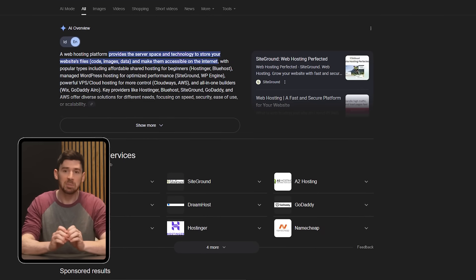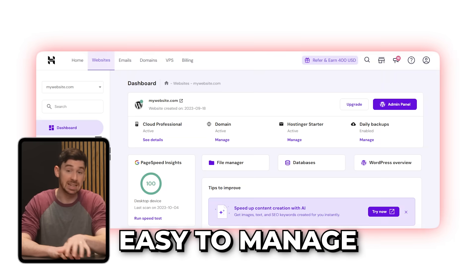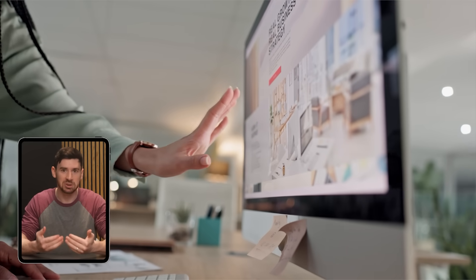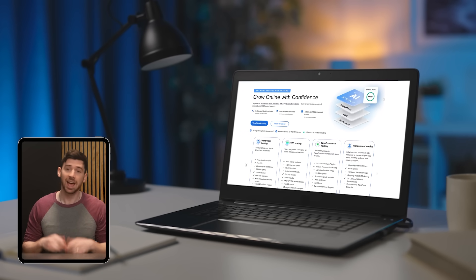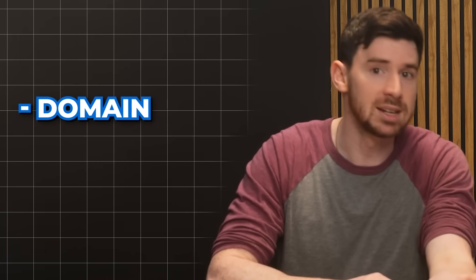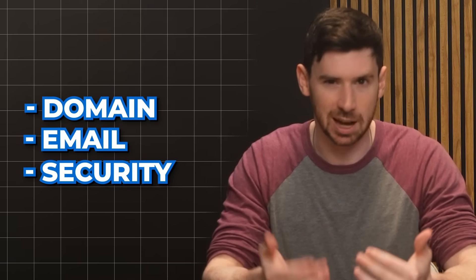At the end of the day, there are plenty of web hosting options out there, but if you're looking for something that's easy to manage, offers a solid mix of features, and can actually grow with your site, then I'd say Bluehost is definitely worth checking out. I've found it to be reliable and straightforward, and I really appreciate how it brings everything together into one place — from domains and email to backups and basic security. Whether you're just starting out or building something more advanced, it's a platform that makes the process feel a lot less overwhelming.